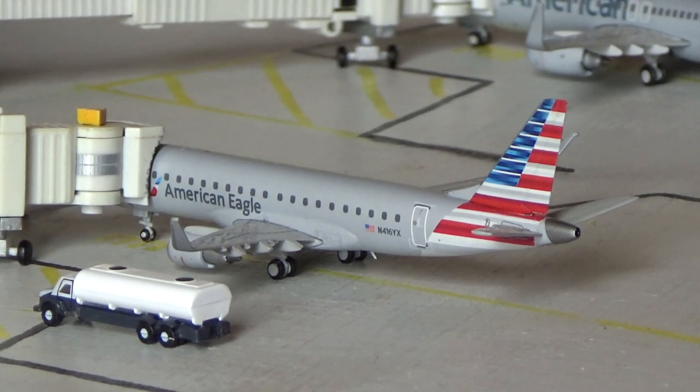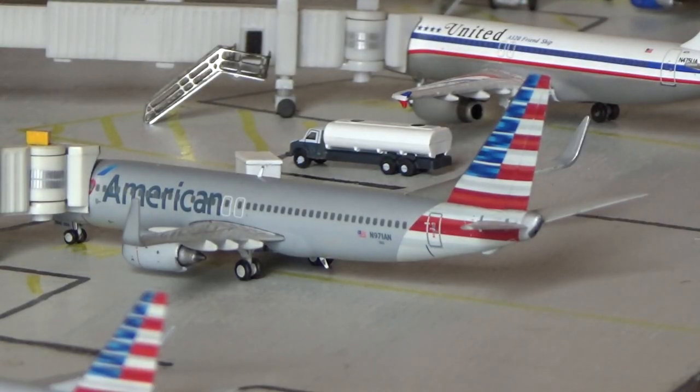Right here we have the American Eagle Embraer ERJ-175 coming in from Chicago today on the turnaround. I'm sorry about the lighting, guys — we'll talk about what's going on with that situation at the end. The blinds outside are not giving us tons of light. Right here we have the American Airlines Boeing 737-800 heading back to Dallas Fort Worth. Been very nice to have lots of mainline back, and the A319 also comes in once a day.